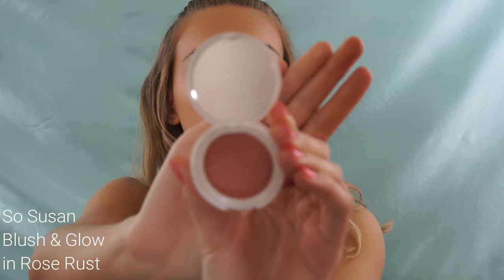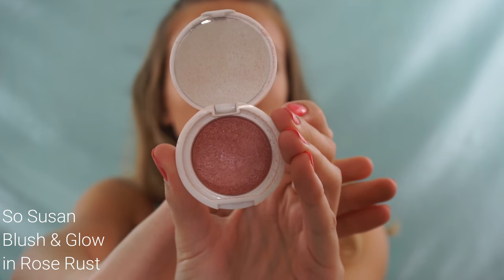For blush I'm using my So Susan blush and glow — the shade is Rose Rust, which is a gorgeous rustic rose with a sheen to it, so it adds both color and glow. Something I've been loving is taking blush across the bridge of my nose, right here, like when you go to the beach and get sunburned in that spot. I love creating that effect with blush — I think it looks so cute and flirty.